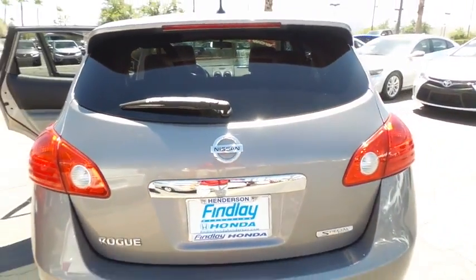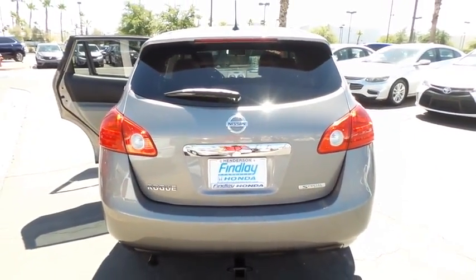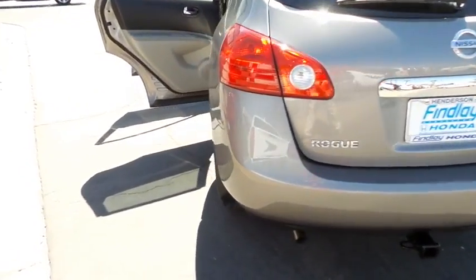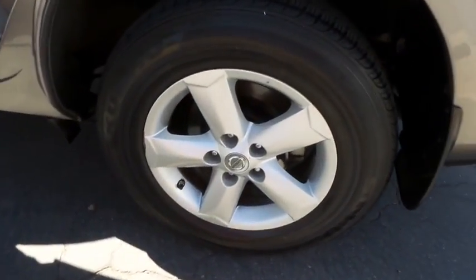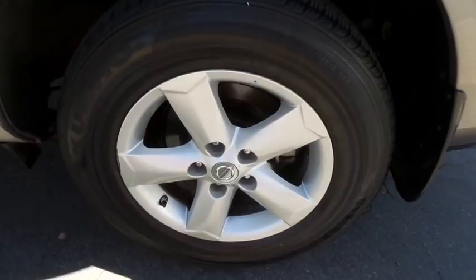Steering wheel cruise control, cloth upholstery, radio data system, four-piece floor mat set. This vehicle offers reliability and good looks at a great price. So come in and take a test drive today.